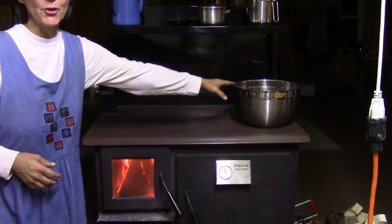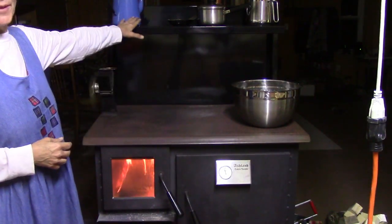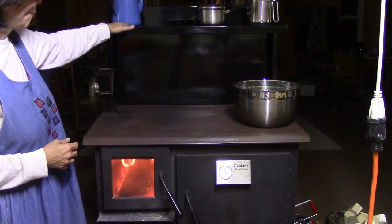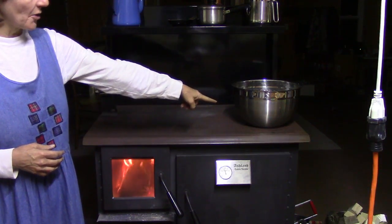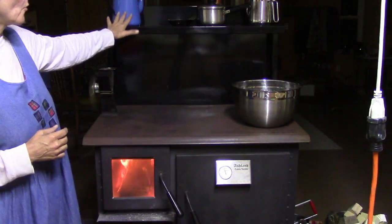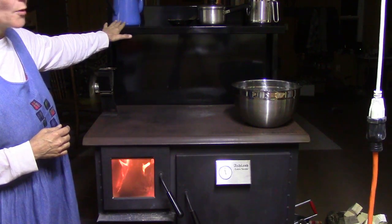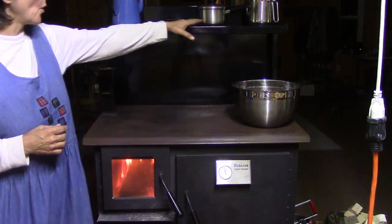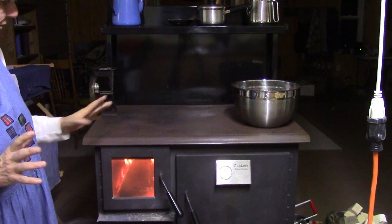I'm heating some water right now on the lower end — I don't want it to get too hot. The warming shelf is such a blessing. The side of the warming shelf right over the wood box is roughly comparable to the heat on the surface but not quite as hot. Even on the warming shelf you have degrees of heat — it's almost too hot to touch on one side and cools as you go the other way.